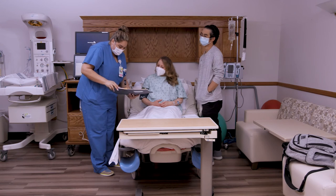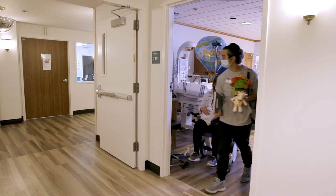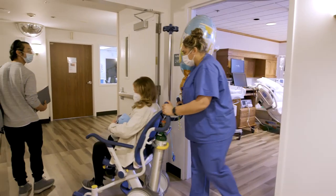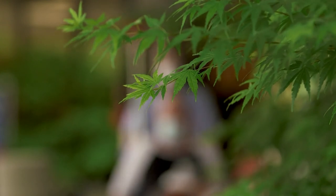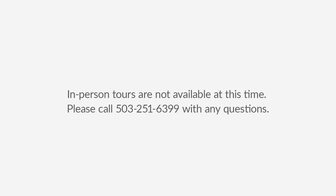Before you are discharged, a nurse will help you with any questions and paperwork. You can exit the hospital the same way you entered, with easy access for you and your baby. We will escort you to your car and make sure you have everything you need. Have questions or want to take a tour in person? Get in touch and we will be happy to help.